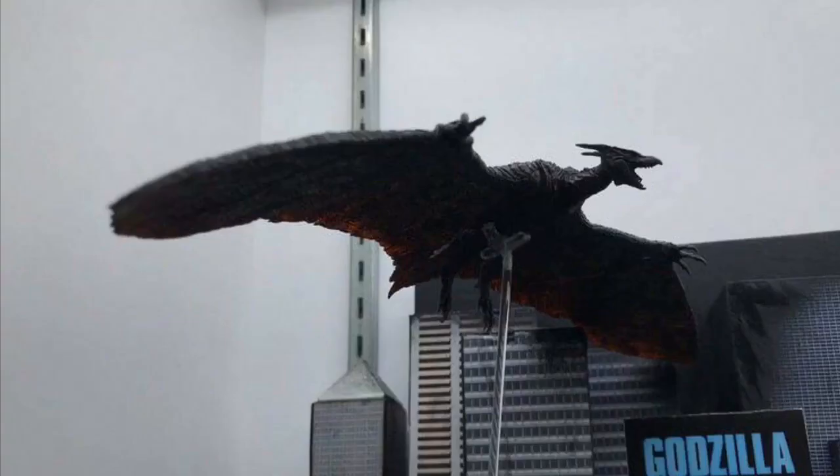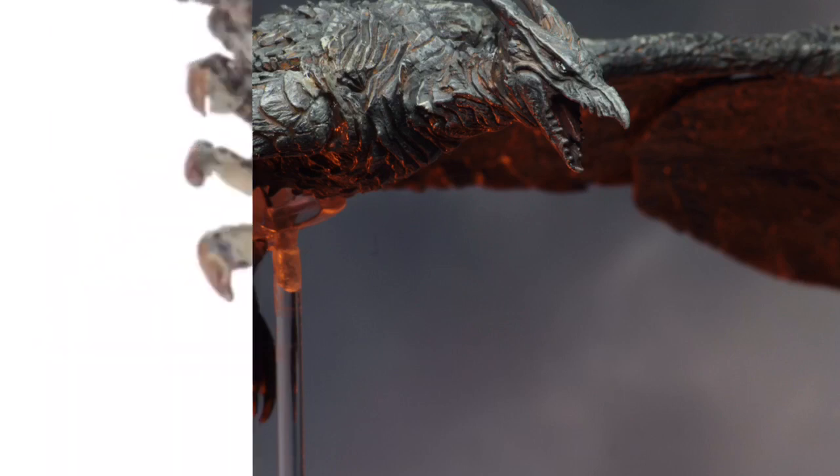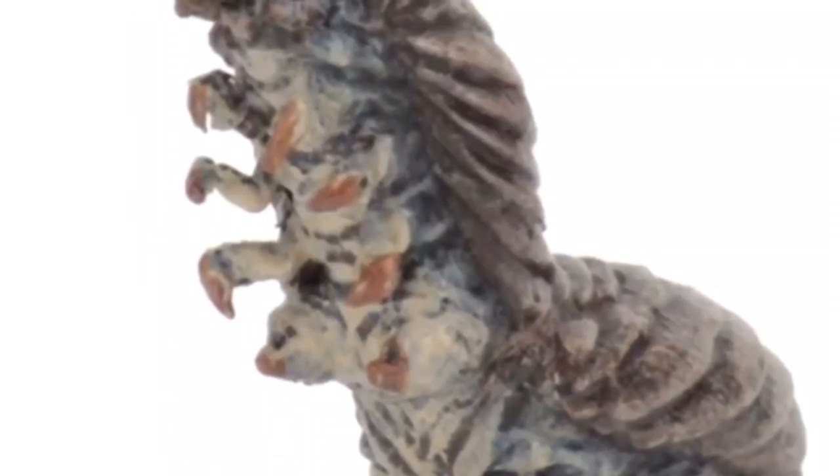The Rodan — man, that's something else. It is fantastic; it is my favorite figure of this bunch apart from Godzilla. The sculpt has been made to perfection. The eyes look a tad bit weird, but the head sculpt is amazing. I love the claws on the wings — it's all perfect. I'm pretty sure this will also be about $23, though there's no official price yet. This is one of the most detailed NECA figures I've ever seen.